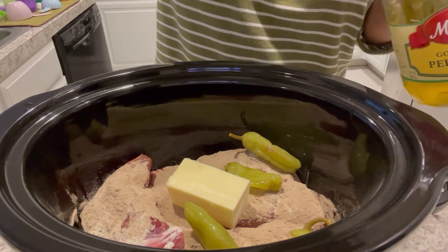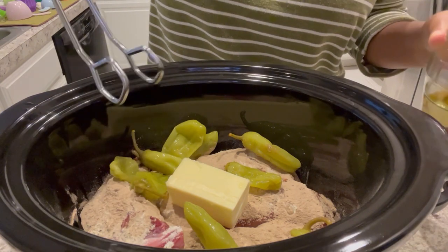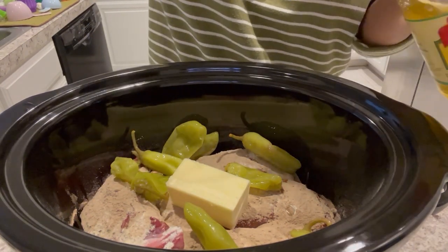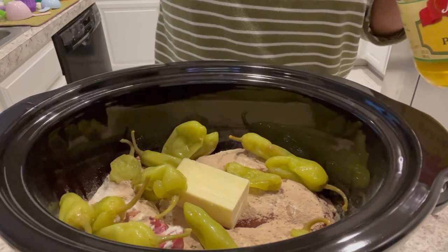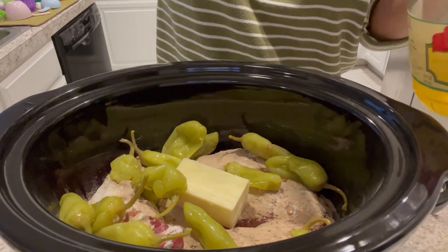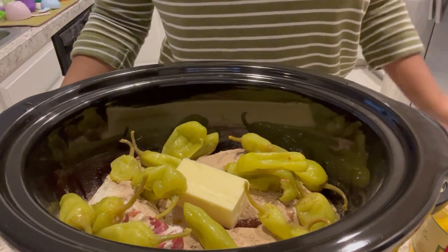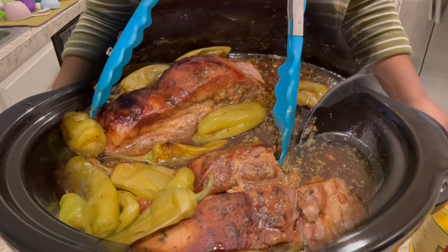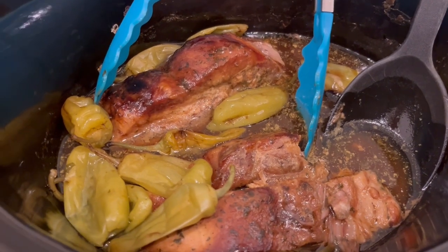The original recipe calls for about six peppers but we enjoy the flavor so I just add them in. One thing I don't care for is adding the juice of the peppers — I did that one time and did not care for it at all. Now I'll cover this and cook it low and slow for about eight to ten hours.